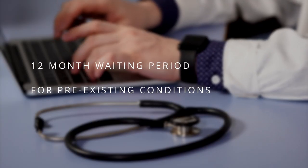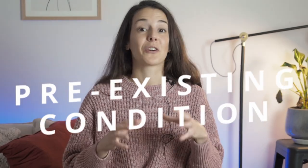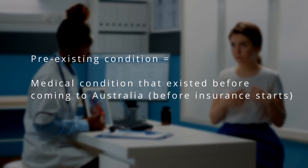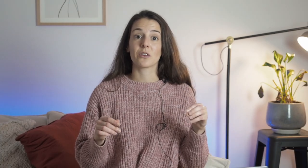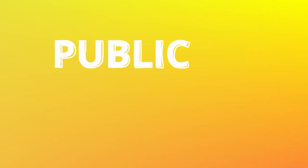Private health insurance providers usually have a 12-month waiting period for pre-existing conditions. A pre-existing condition is a disease or medical condition you had before coming to Australia. Once you arrive, you'll have to wait at least 12 months for your health insurance provider to cover medical costs related to that pre-existing condition.